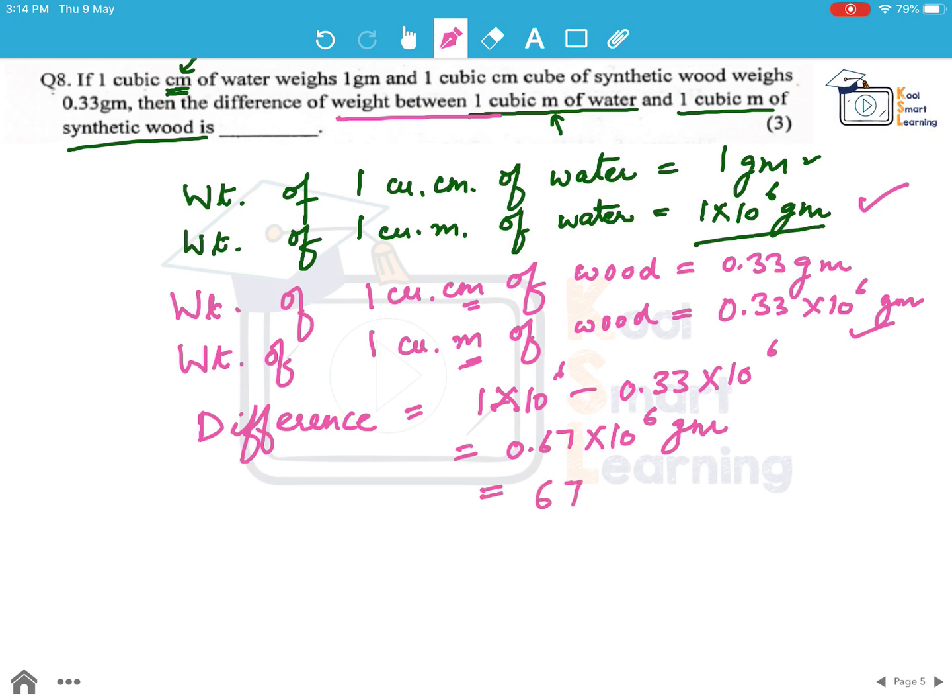This can also be written as 670 kilograms. So this is the difference in the weight.